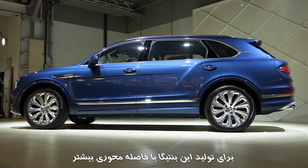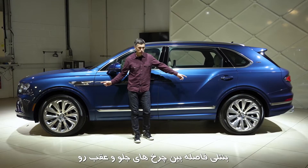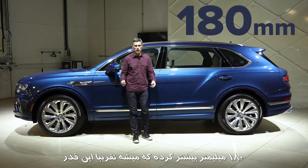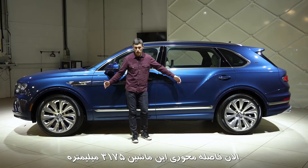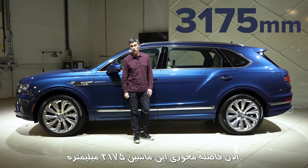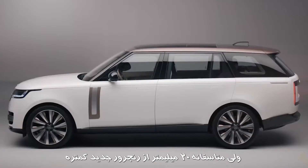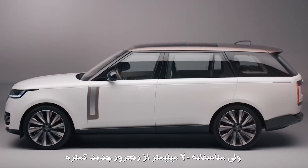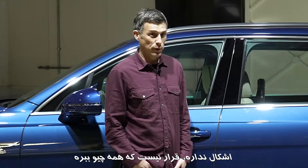To create this extended wheelbase Bentayga, Bentley has increased the distance between the front and the back wheels by 180 millimetres. It now has a wheelbase of 3,175 millimetres, which is 40 millimetres more than a Maybach GLS, but unfortunately 22 millimetres shorter than the new long wheelbase Range Rover.